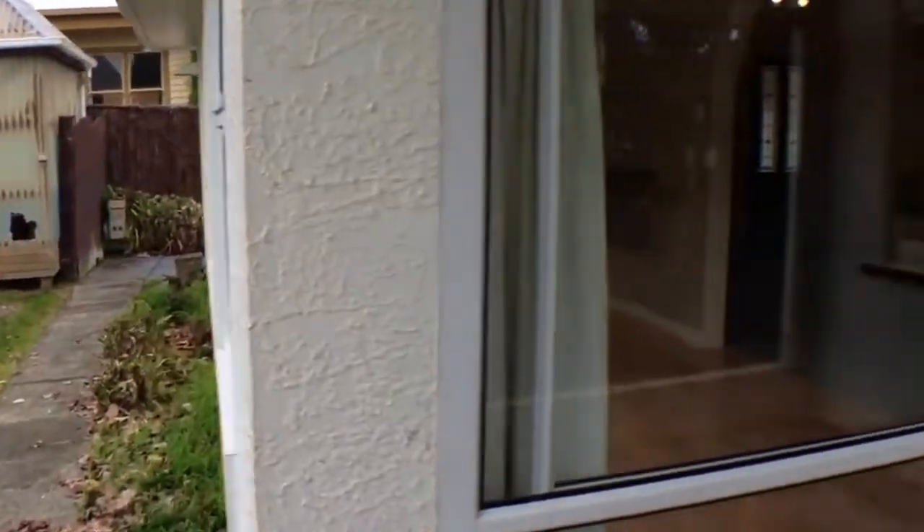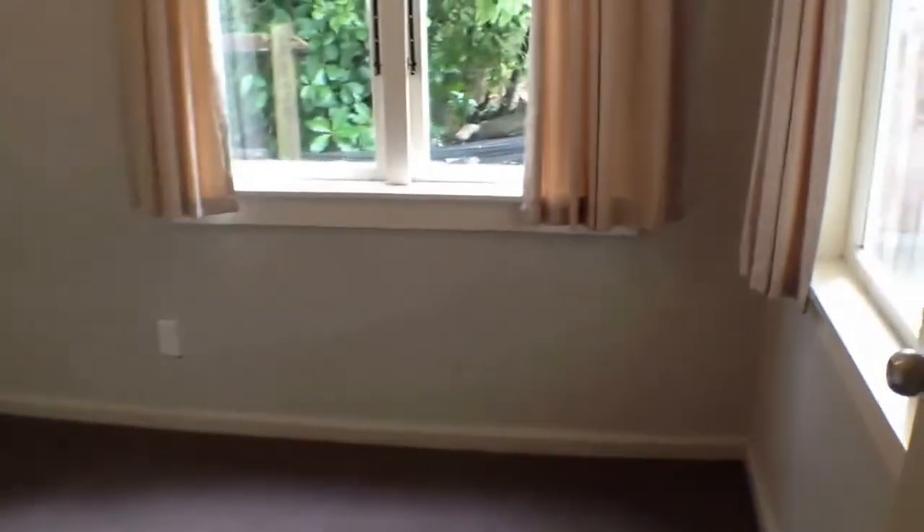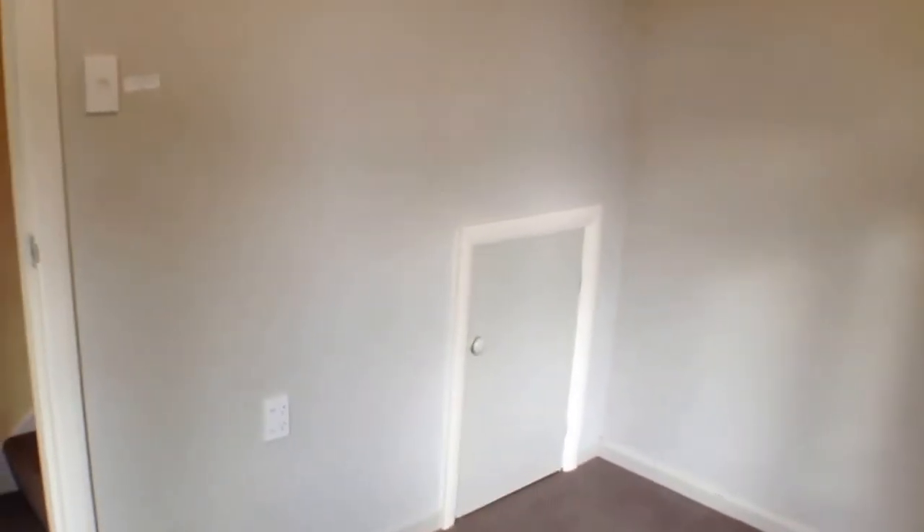Turning back into the house, we're at the bottom of the stairway. To the right is another smaller room you can use in any manner you wish. There's no actual wardrobe but there is a cupboard, and there's under-stairway storage space. With power points in here too, this could easily be converted into a lovely office if that's what you needed.